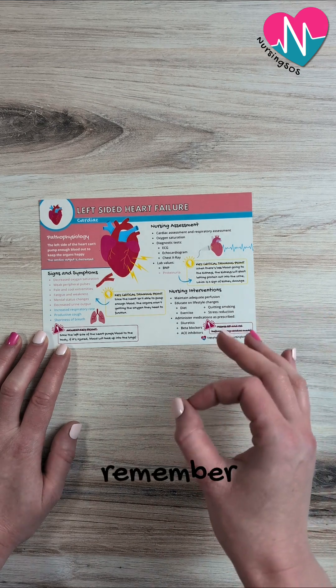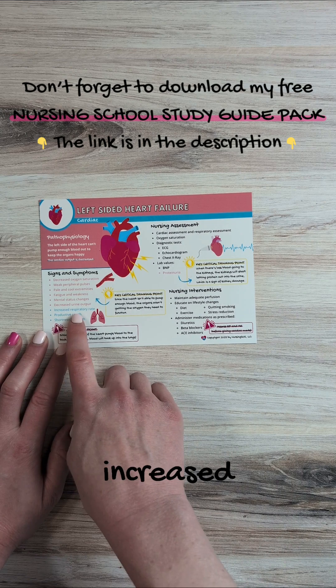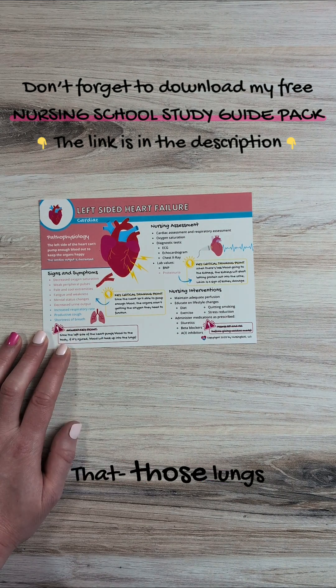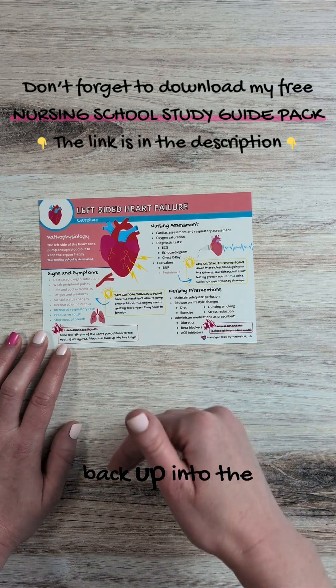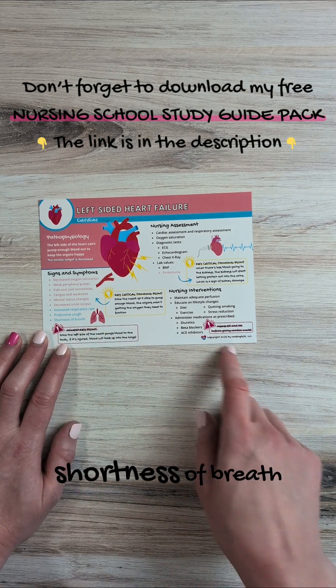And remember, the heart and the lungs, they are best friends. So you could see increased respiratory rate, productive cough, and shortness of breath. Those lungs are going to try to compensate for that lack of blood flow and increase that respiratory rate. And then blood can back up into the lungs, unfortunately, and cause that productive cough and shortness of breath.